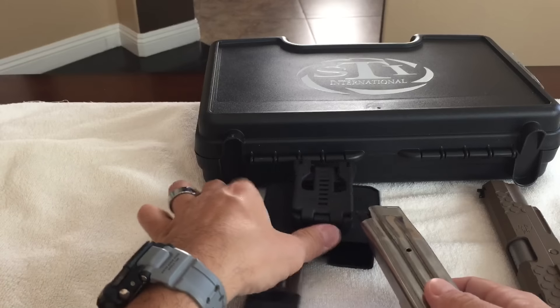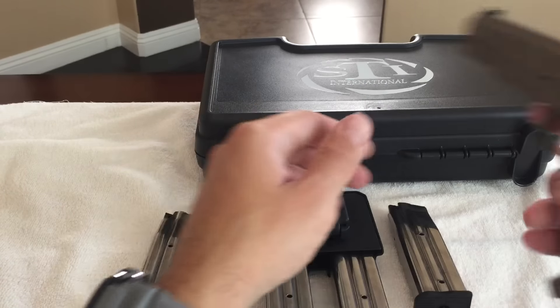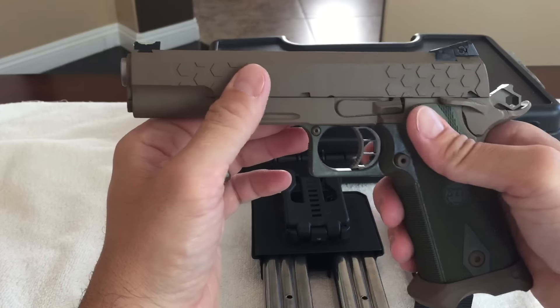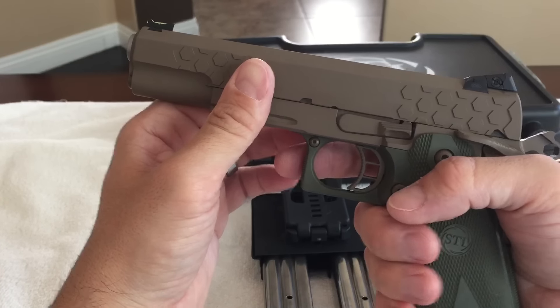I ran 500 rounds through it and like I said, it just ran perfect. Absolutely perfect. I was blown away with how smooth this thing is. The 1911-style gun just eats up the recoil, which is great.